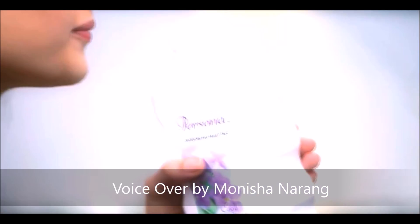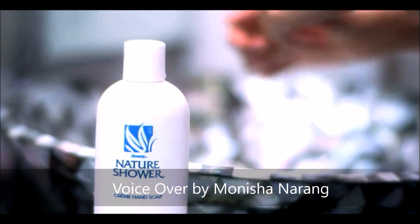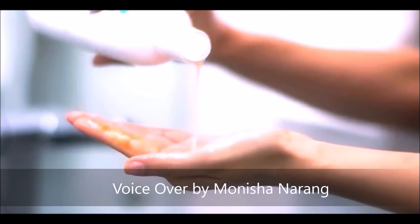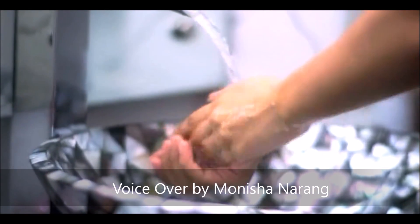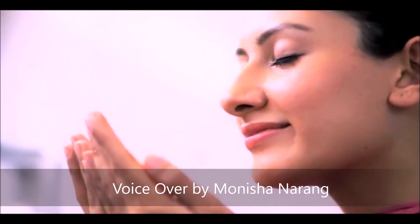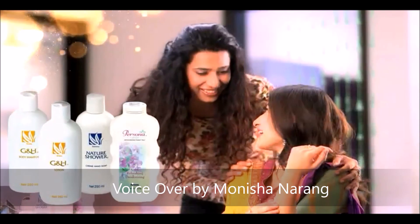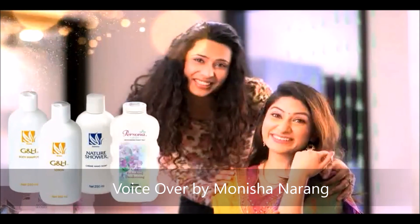Amway Persona family talcum powder helps with sweat absorption and soothing fragrance. Amway body care range also includes nature's shower creme hand soap, which contains five skin conditioners and aloe vera. It lifts strong odor and oily residues, leaving your hands feeling softer and fresher. Surround yourself with softness and freshness with the Amway body care range.